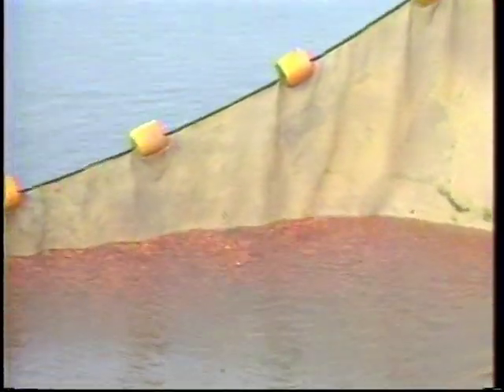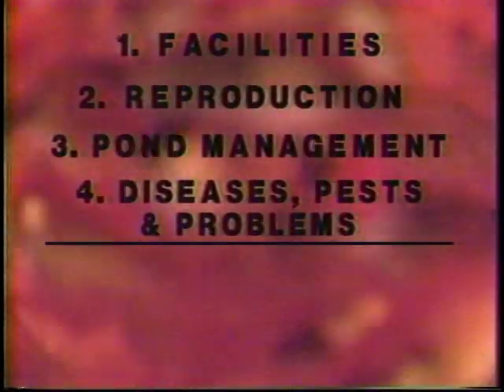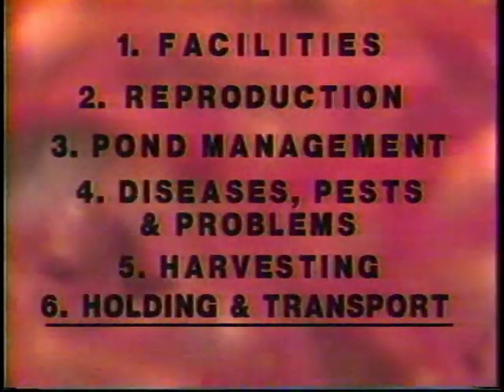Three species comprise the majority of fish raised for bait in the South: the golden shiner, the fathead minnow — both the normal and the rosy red varieties — and the goldfish. This video will cover the following steps in the production of these three species: facilities, reproduction, pond management, diseases, pests and problems, harvesting, holding and transport, and marketing.